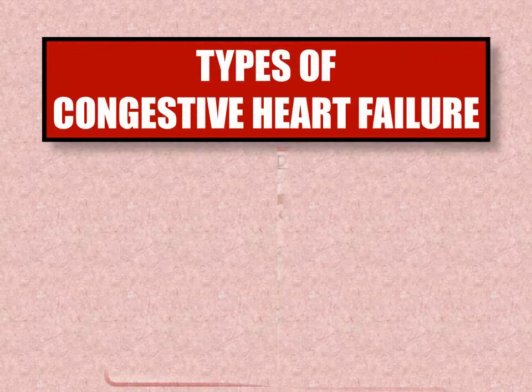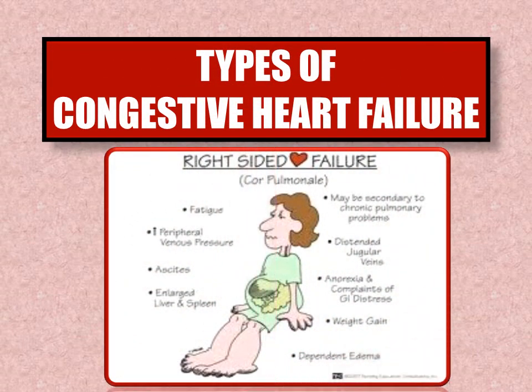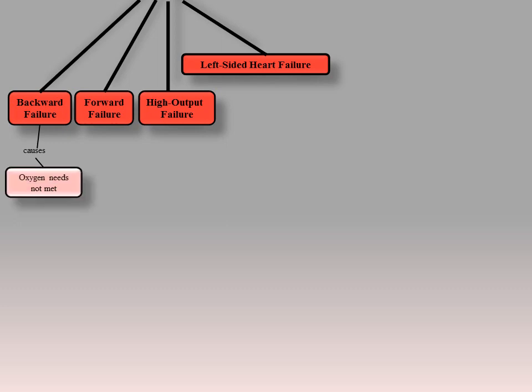It's important to note that what a person with congestive heart failure experiences depends upon which side of the heart is affected. The types of congestive heart failure include backward failure, forward failure, high output failure, left-sided heart failure, and right-sided heart failure. In backward failure, oxygen needs of the body are not being met and blood is backing into the periphery. The left ventricle causes congestion of the pulmonary vasculature, so symptoms are mostly respiratory in nature.